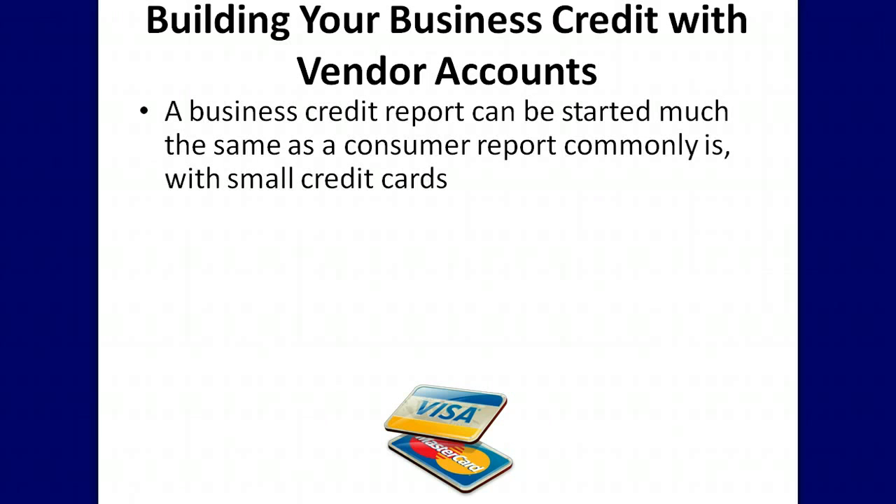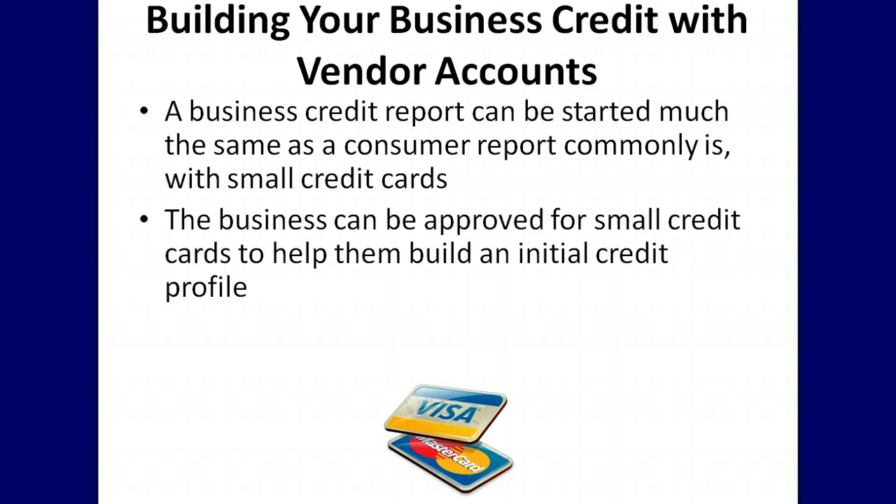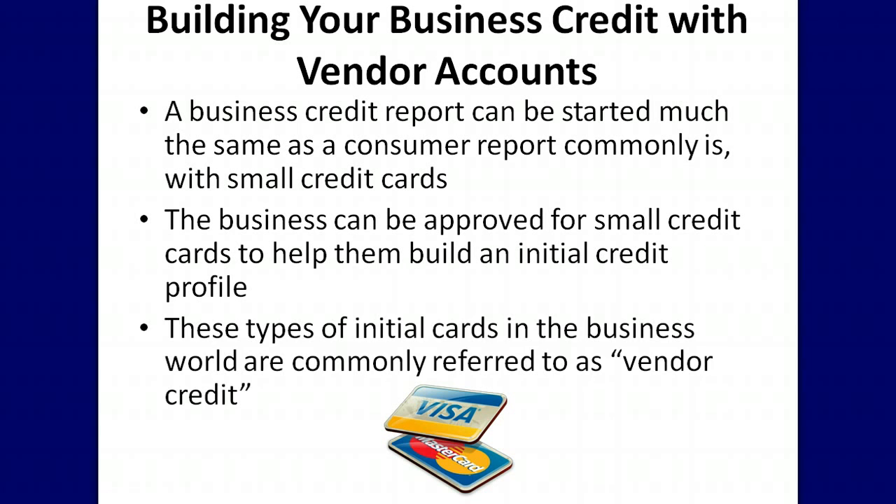A business credit report can be started much the same as a consumer report commonly is — with small credit cards. The business can be approved for small credit cards to help them build an initial credit profile. These types of initial cards in the business world are commonly referred to as vendor credit.